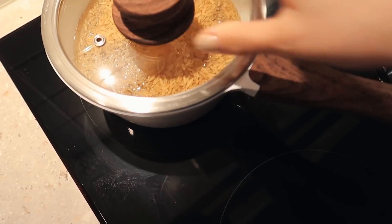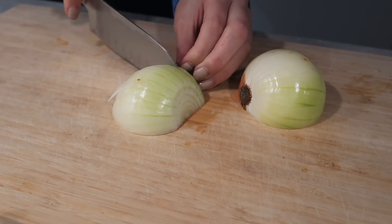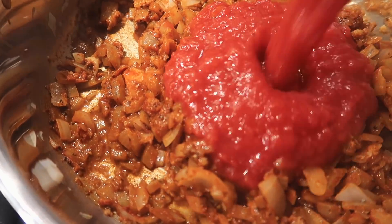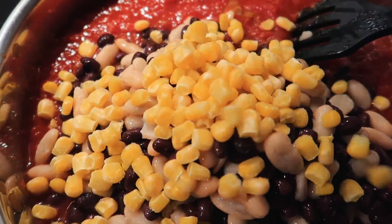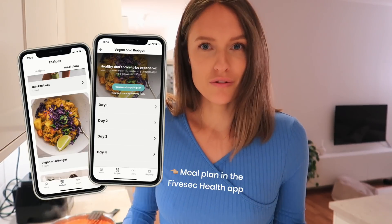If you have those pantry staples you can easily throw together a chili, which is what I'm doing now. While the brown rice cooks for about 15 minutes, I'll prepare everything else — this meal is also very quick. You may recognize this recipe because it's actually from the vegan-on-a-budget meal plan in my app. I also like to have greens with my meals, so I'm adding some black kale. Regular green kale works great too, so I'm adding that to the chili now.